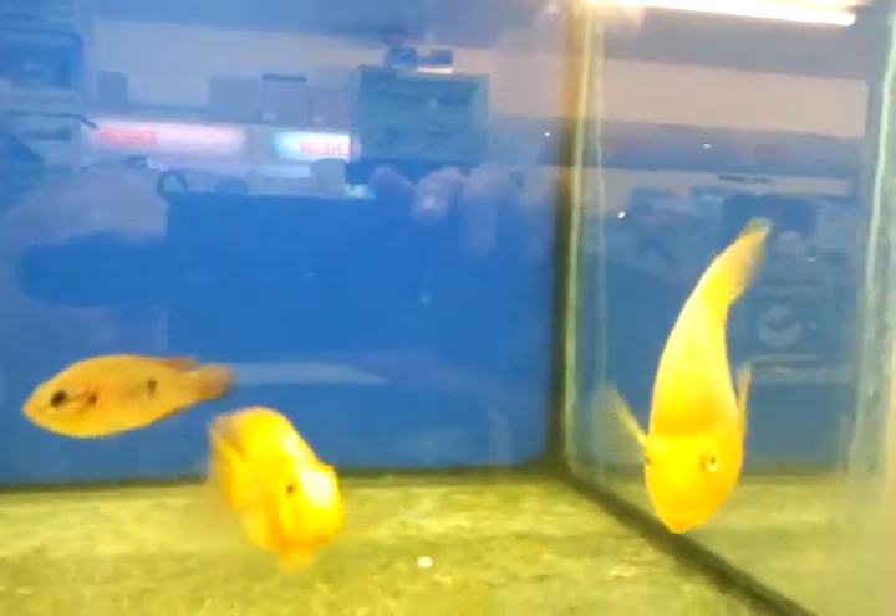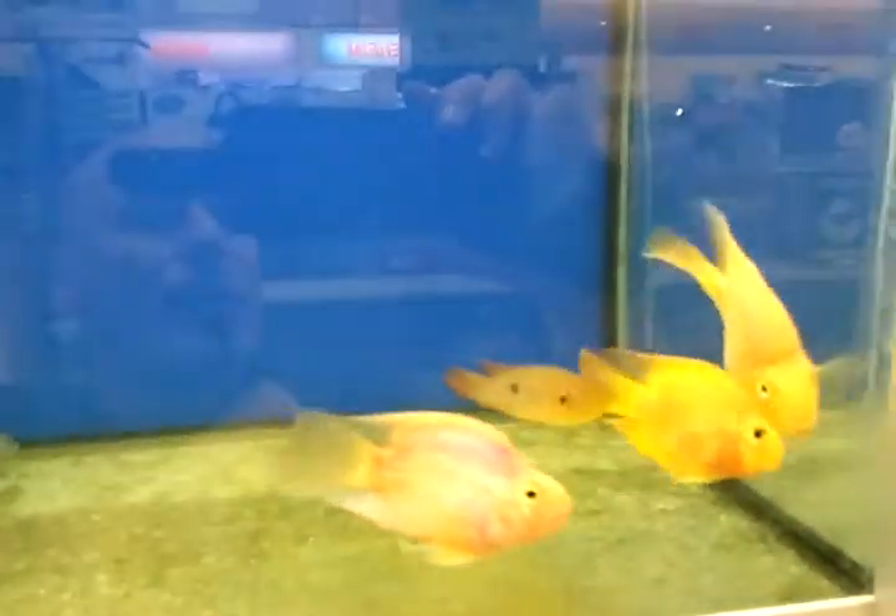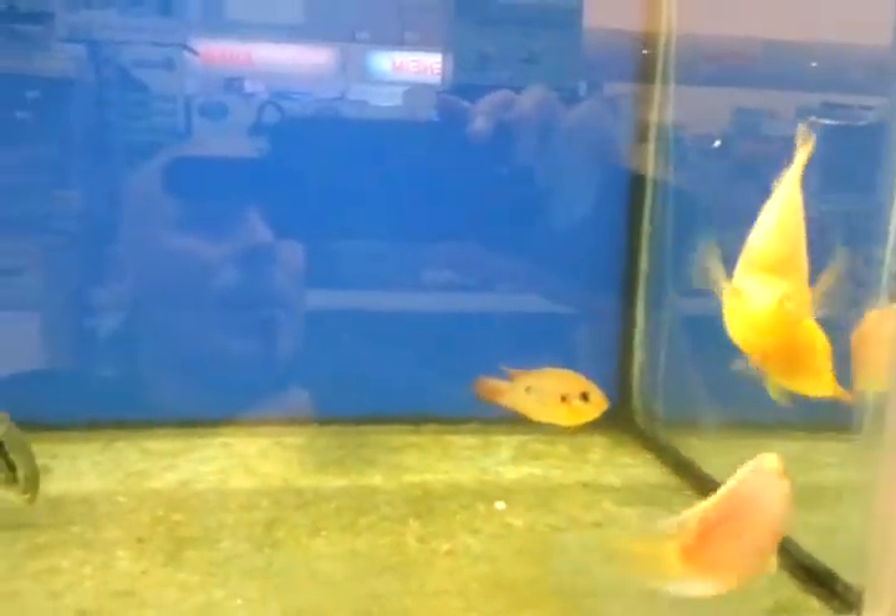Now these are quite a communal fish. Try not to get them in with anything too small, like neons and stuff like that. If you keep them with Congo Tetras as a shoal fish that's ideal. And most other fish they're fine with.